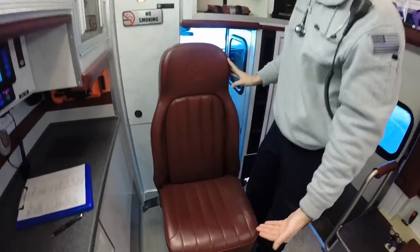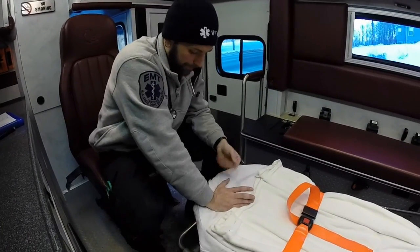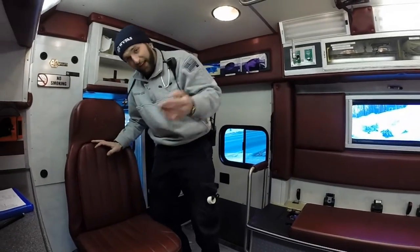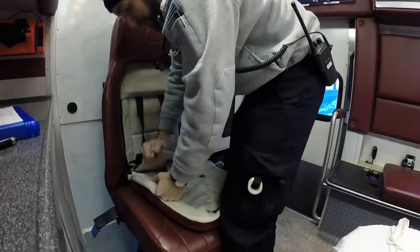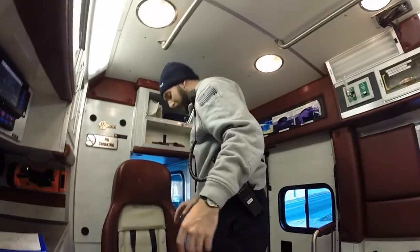Here we have our captain's chair — the throne, if you will. This is where whoever's doing breathing will be positioned. So if he's doing breathing or paperwork, a family member — a mom, a friend, a witness — will sit here, so if the patient is unconscious we can ask them what happened. It has full 360-degree turning radius so they can look at the front or at the door. It also has a nice child seat — you lift this up, slide this through, and it holds down.